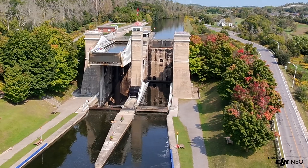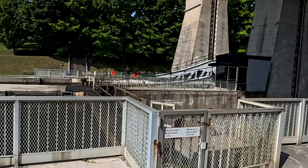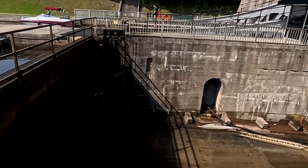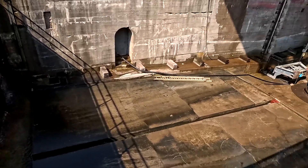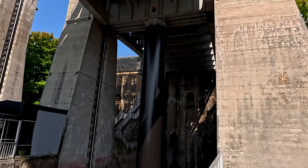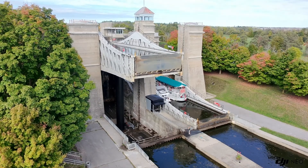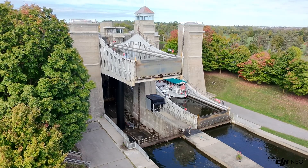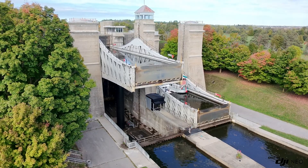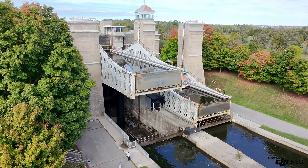The Peterborough Lift Lock can freeze during the winter months. Like most waterways in Ontario, the water in the Trent-Severn Waterway, including the lock system, can be affected by freezing temperatures. When the weather gets cold enough, ice can form on the surface of the water inside the caissons, and the lock is not operational during the winter season. To protect the structure, the lock is typically drained or closed off, and the hydraulic systems are winterized to prevent damage from freezing water, which could cause expansion and cracking. It usually reopens in the late spring or early summer when the waterways thaw and boating season begins again.